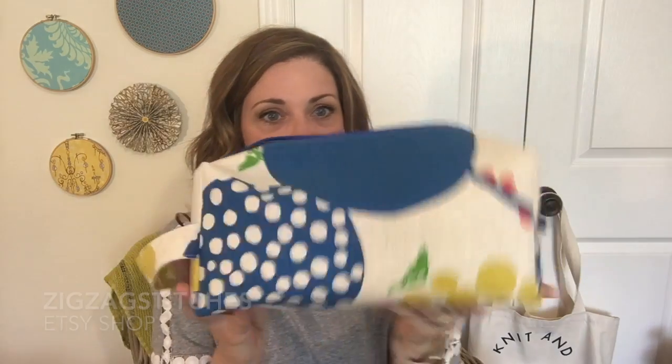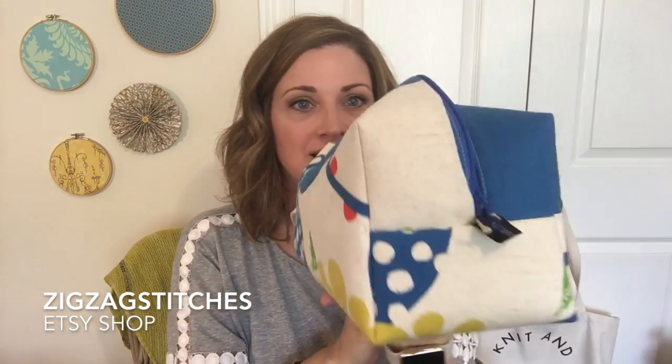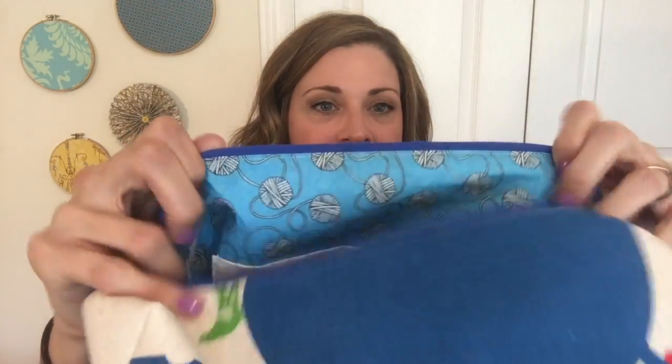My Dotted Rays is in this beautiful zigzag stitches bag that I purchased from Espace Tricot. It's one of the bigger box bags — it fits at least three skeins — with a really pretty lining. This is my second zigzag stitches bag and I love them. They're really beautifully made.